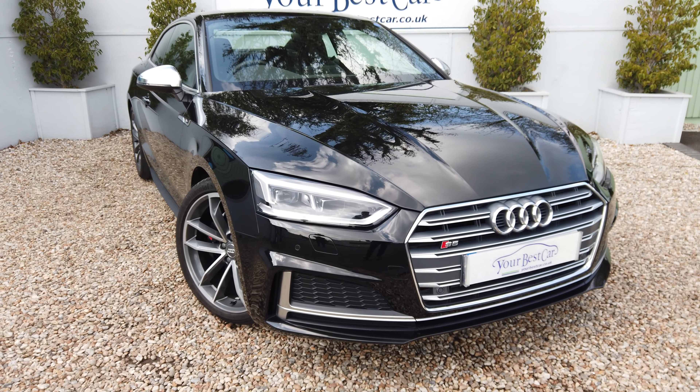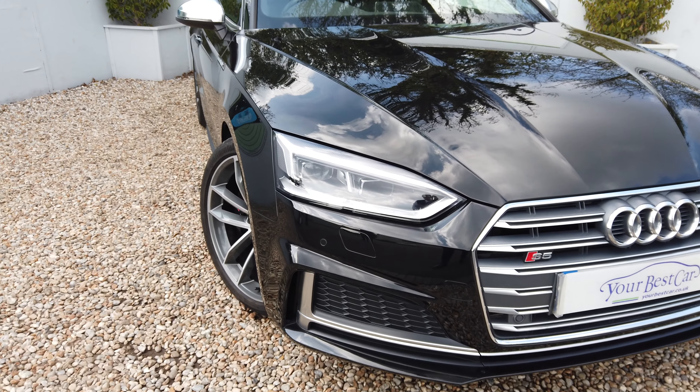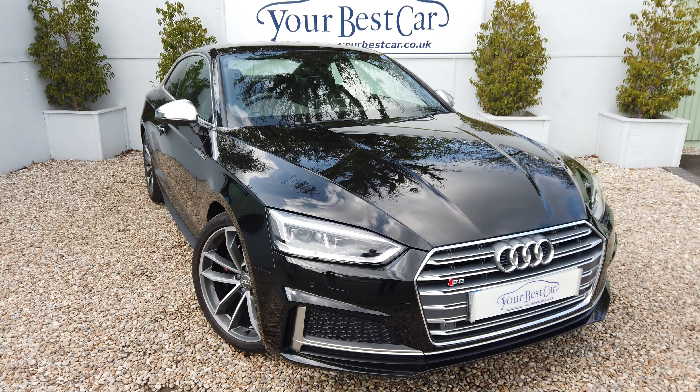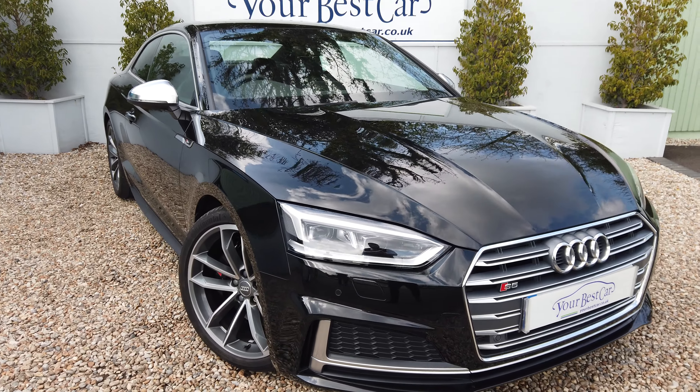Good morning, welcome to Your Best Car in Kent. Audi S5, presented in metallic black. And I'm going to stick my neck out and say it's probably the best one on the market at the moment.